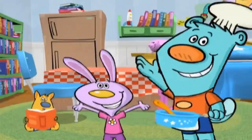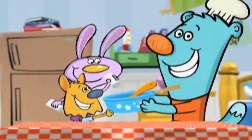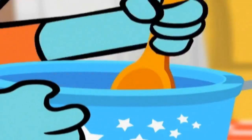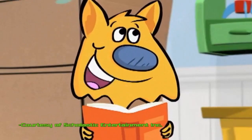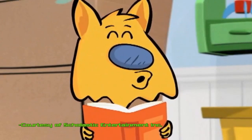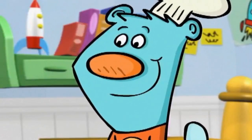Come on in, we're cooking something good — we're shaking it up in the neighborhood! With a little bit of this and a little pinch of that, we'll stir up the magic in Sammy's Story Shop. It's about three friends cooking up the neighborhood in the story shop.